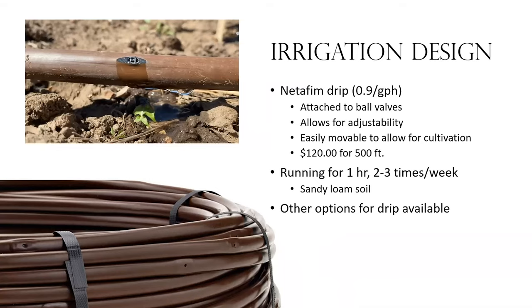Once a year I lift the drip irrigation and pull it back behind the fencing so I can cultivate easily. It's not the most inexpensive product — about $120 for 500 feet — and we used about two rolls in this demonstration area. I run it for about an hour, two to three times a week depending on temperature. We have a sandy loam soil, so your irrigation will depend on soil type, temperature, and crop type. There are less and more expensive options; this is a middle-of-the-road option that has worked extremely well.